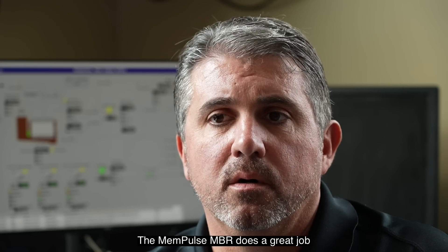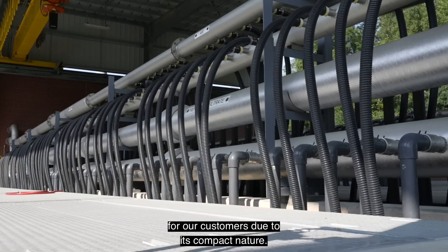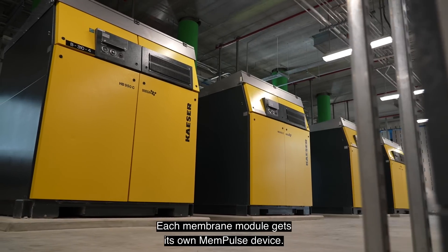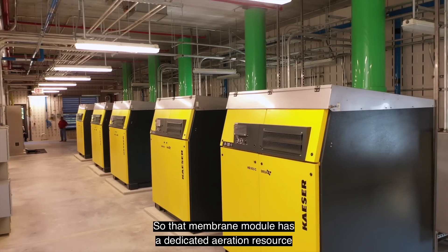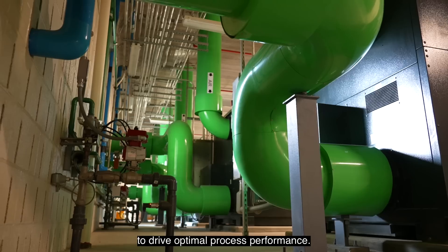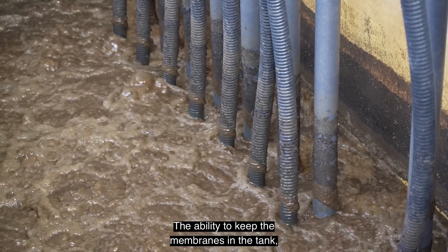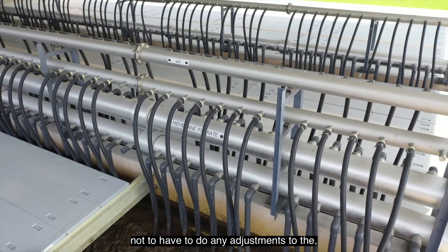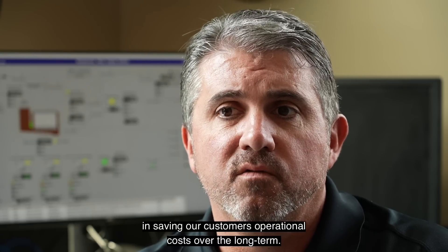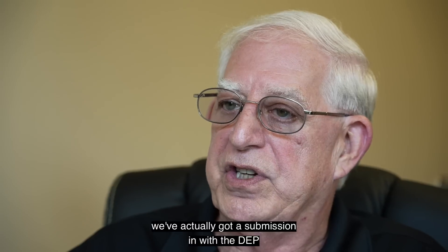The MemPulse MBR does a great job for our customers due to its compact nature — it's very adaptable and very flexible. Each membrane module gets its own MemPulse device, so that membrane module has a dedicated aeration resource to drive optimal process performance. The ability to keep the membranes in the tank, without having to do any adjustments to the slack of the membrane itself, goes a long way in saving our customers operational costs over the long term.